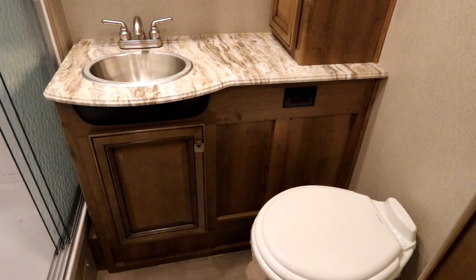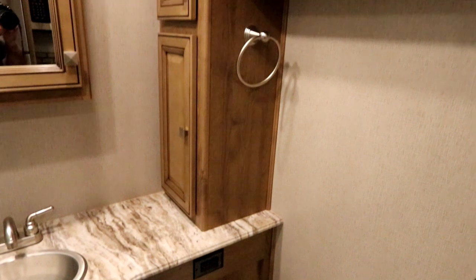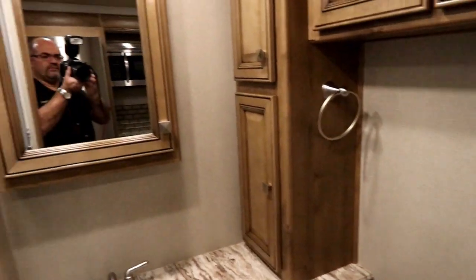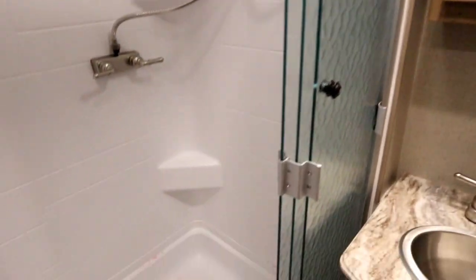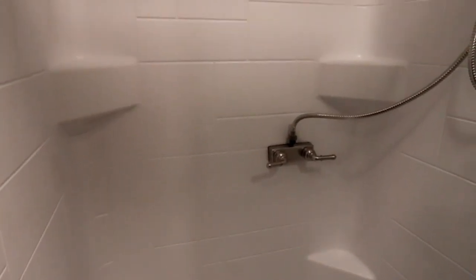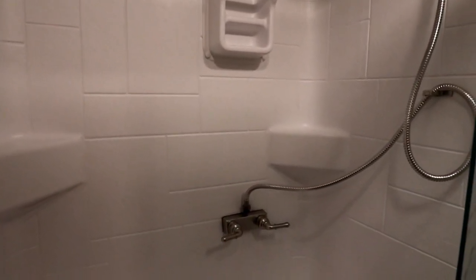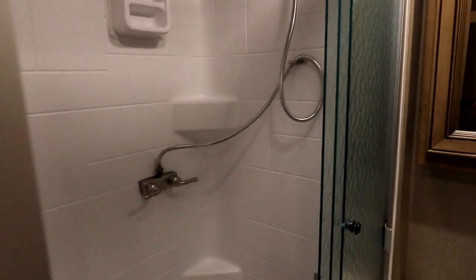Now you'll notice a really nice bathroom here. We have good countertop space and some storage below the sink, lots of storage around with extra drawers above, and a nice big medicine cabinet. Look at the size of that shower pan — a nice large shower pan. We have molded inserts all the way up so you can have spots to put your soap, shampoo, etc. And there's a skylight above to let lots of natural light in.